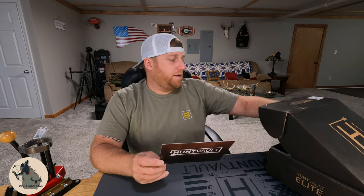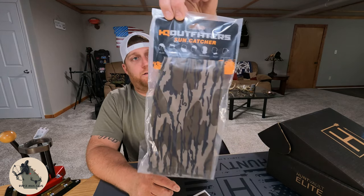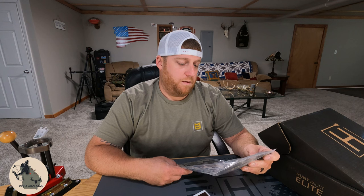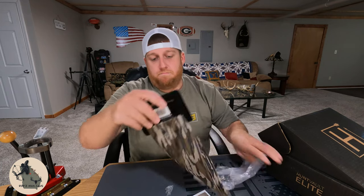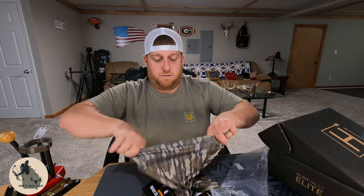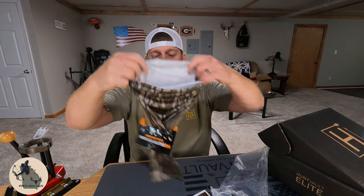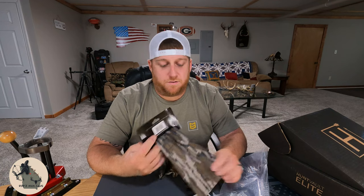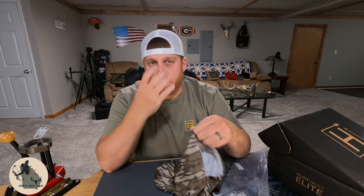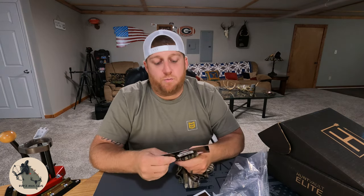Next up we've got a Calcutta Mossy Oak neck gator. This just looks like a bottomland neck gator. It looks like they may have gotten the brand wrong — this says HQ Outfitters Sun Catcher but it is Mossy Oak Bottomland. It's pretty soft, good and stretchy. I use neck gators a lot and the one thing I don't like about them is not having enough stretch, so whenever you pull it up over your face and over your nose — I've got a big old snozz — it tends to put a lot of pressure on my nose, which is no bueno for long periods of time.